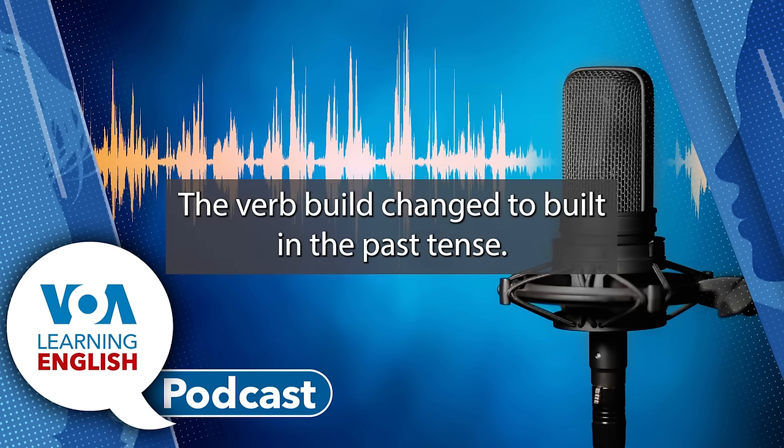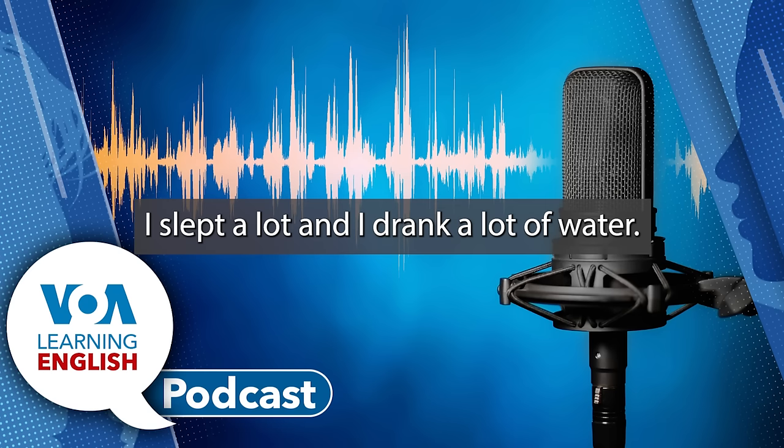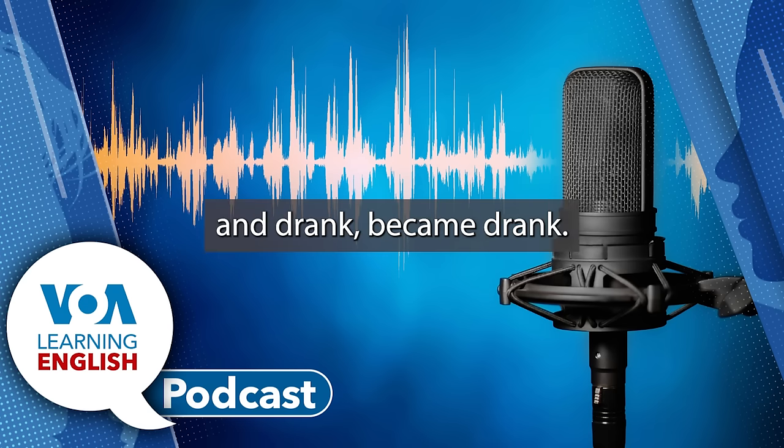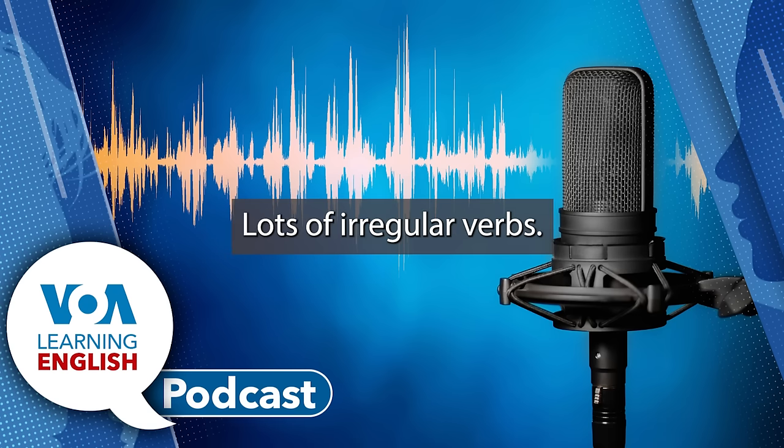The verb build changed to built in the past tense. And Ms. Weaver used an irregular verb when she said: I slept a lot, and I drank a lot of water. Sleep became slept, and drink became drank. Lots of irregular verbs.